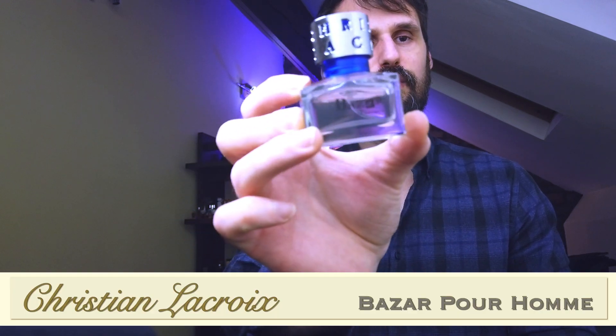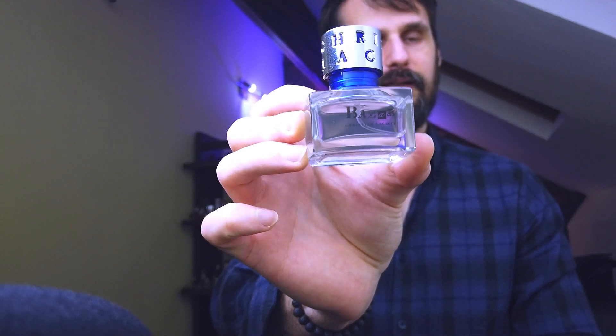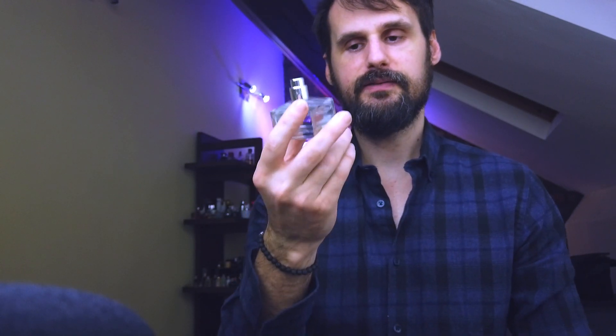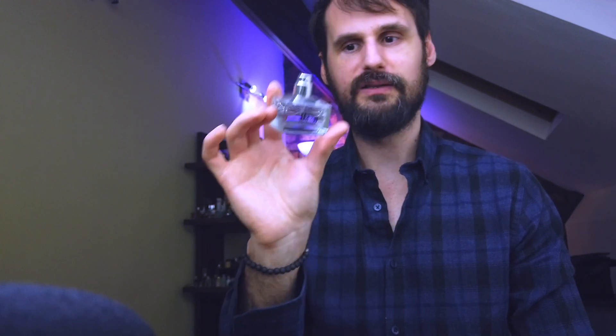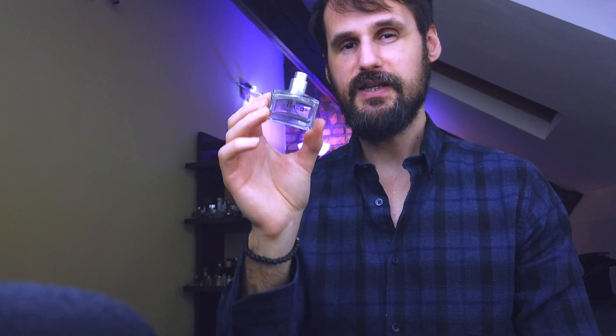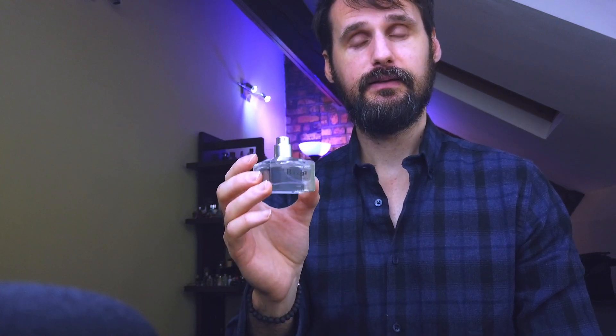At number three is one of the cheapest and greatest fragrances in my collection — a fragrance I discovered this year, actually one of my best discoveries of the year. It's Christian Lacroix Bazar Pour Homme. This tiny little bottle has some serious juice in it. This is actually one of three or four bottles of this fragrance that I own. Trust me, you don't need to put on a lot of this juice. This is a freshie and it's a strong one, and it smells great and it's really cheap.